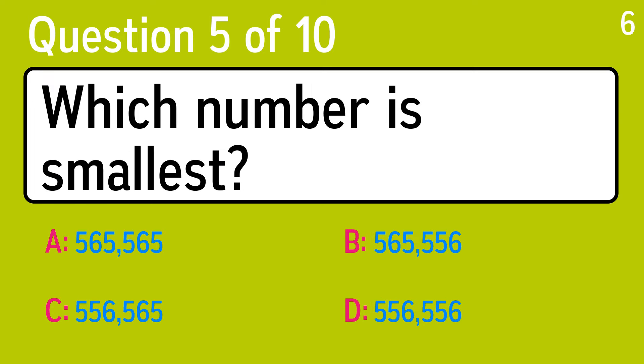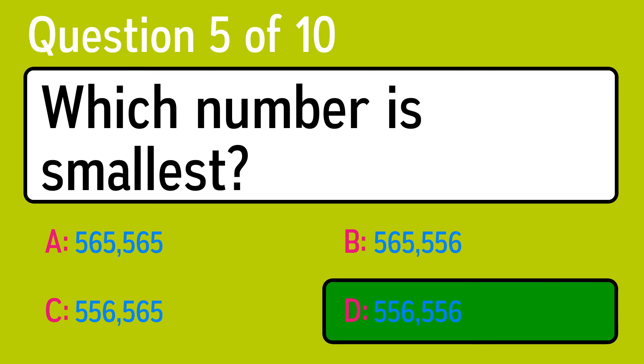Question 5. Which number is smallest? The correct answer is D, 556,556.